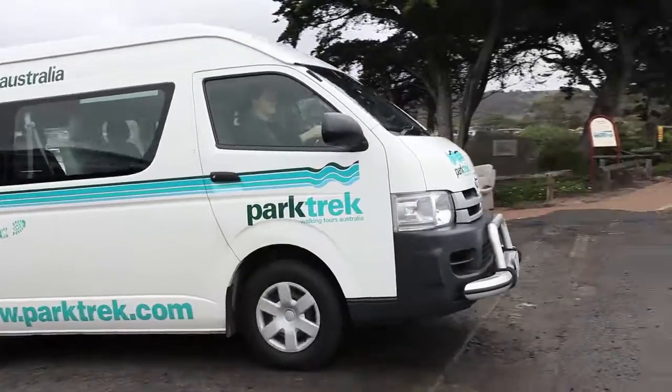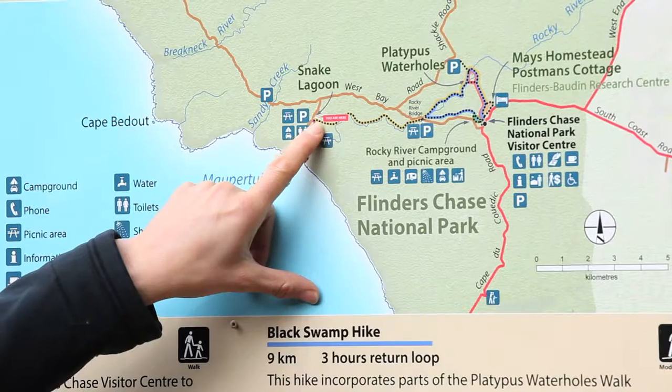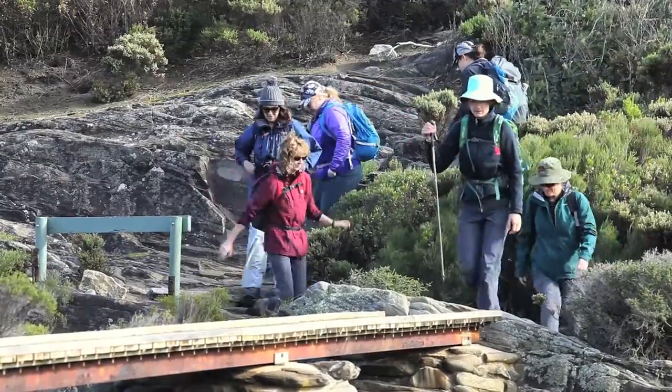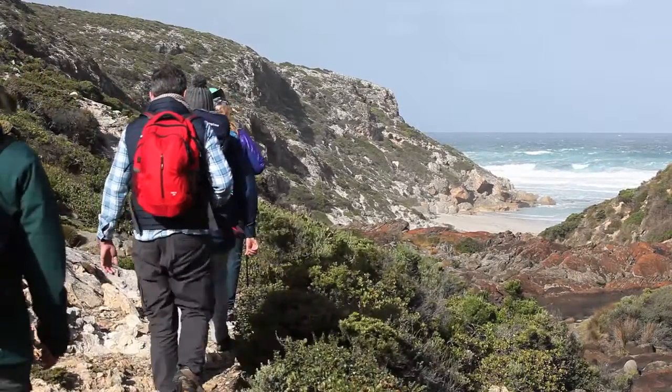We're exploring with Parktrek Walking Holidays, which offers fully accommodated and guided walking trips through Australia's most iconic environments. It's a great way to really immerse yourself in a destination like beautiful Kangaroo Island. I catch up with our guide Doreen to find out more.